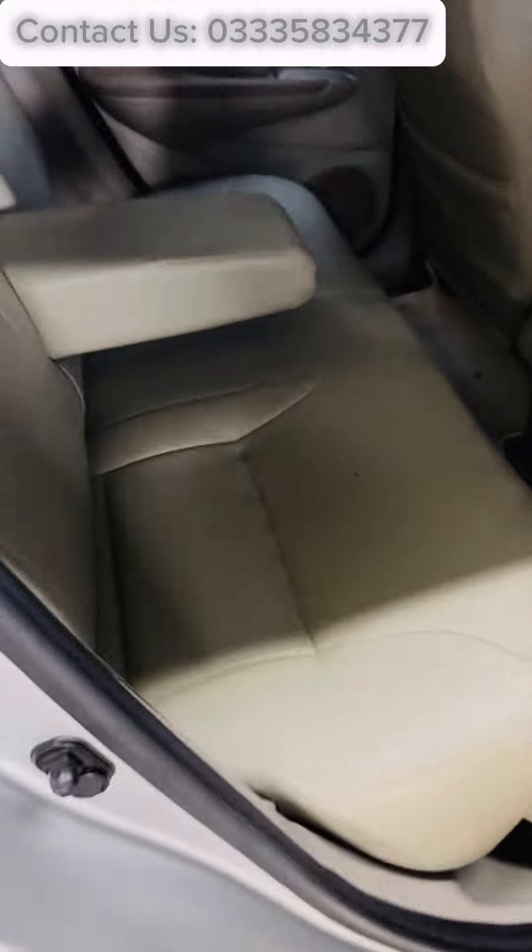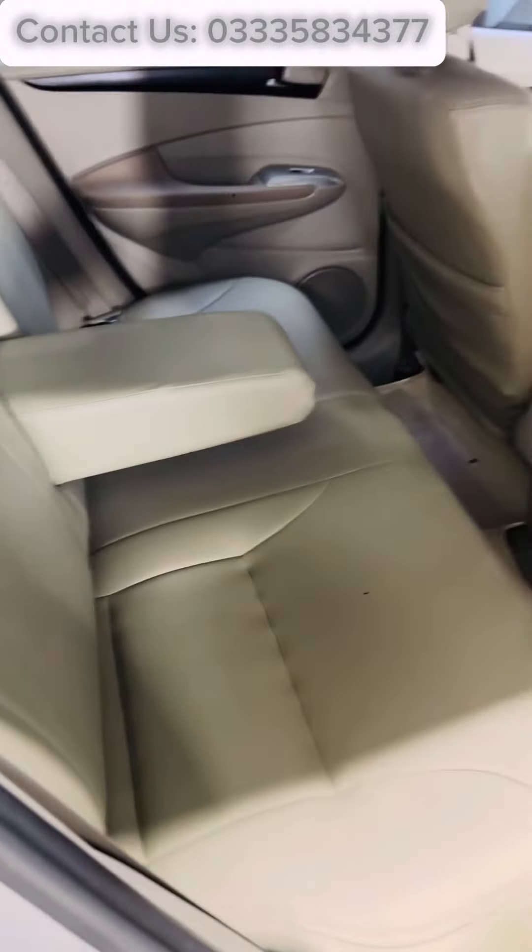Neat and clean interior and exterior, well maintained car, genuine and powerful engine.